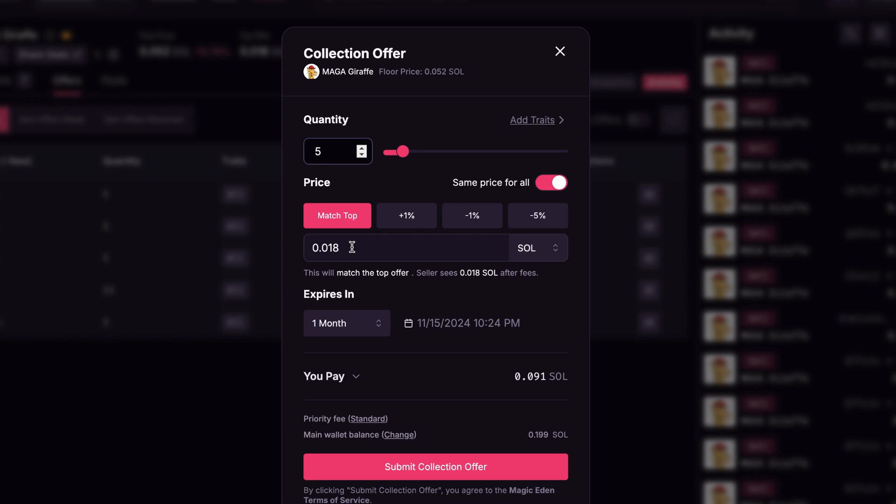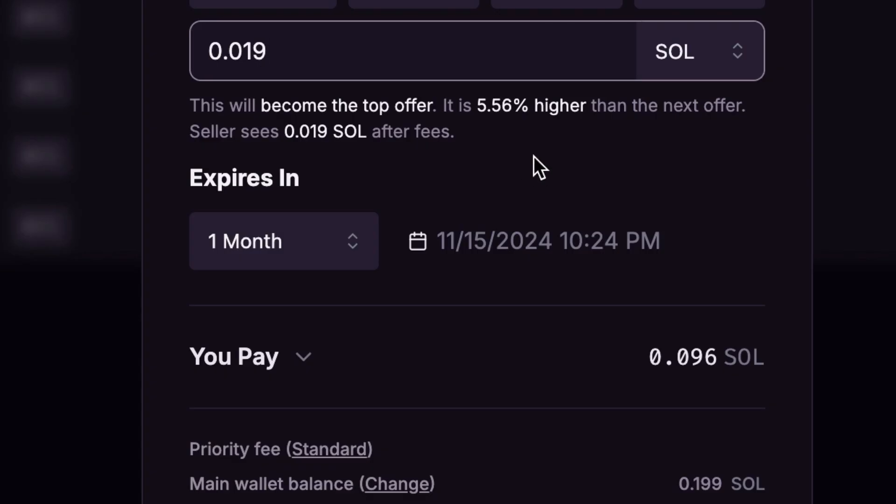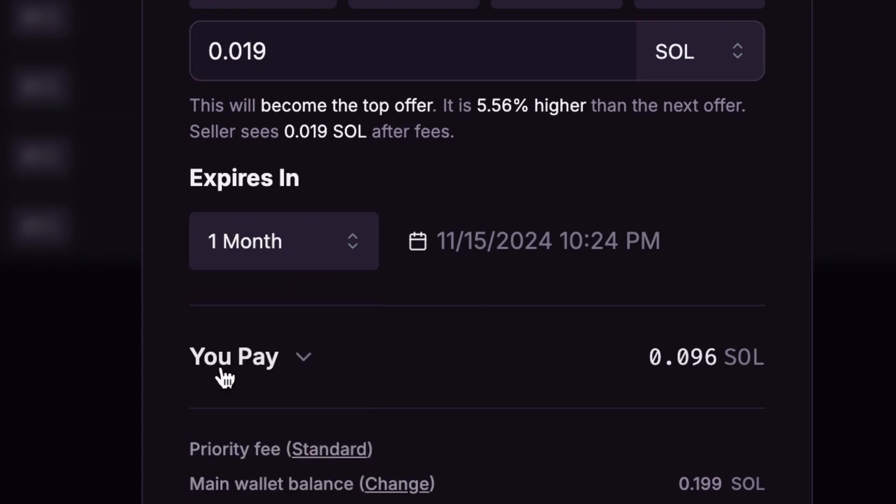People are always going to take the highest offer — it makes sense, why wouldn't you? So if you want to actually get the NFT, you need to offer a little bit more. If I say I'm willing to pay 0.019 for five of them, that means the next five sold via Instant Sell would come to me. It says this will become the top offer — 5.56% higher than the next offer. You can set your expiration date for a month, a day, whatever you feel. I would be paying 0.096 Solana total for five of these NFTs.